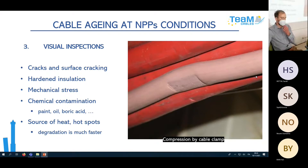The third part of the program is visual inspections. We regularly do walkdowns in NPPs, looking mainly for: cracks and surface cracking, hardened insulation, mechanical stress, various types of chemical contamination such as paint, oil, or boric acid, and sources of heat or hot spots which make degradation much faster.